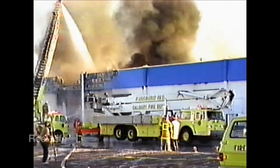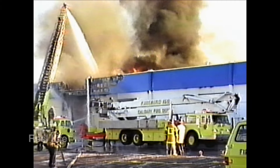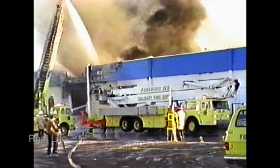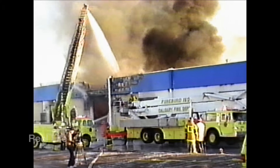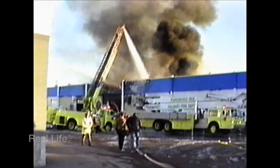The 150-foot Firebird could reach the top of a 15-story building and was equipped with a powerful pump. In 1996, the Firebird would be replaced by a 167-foot Bronto fire truck.